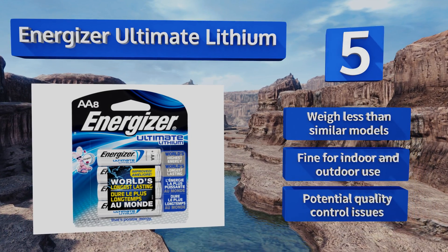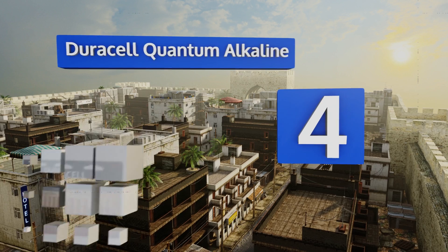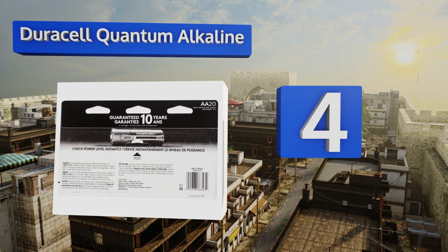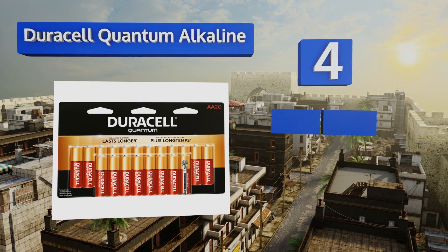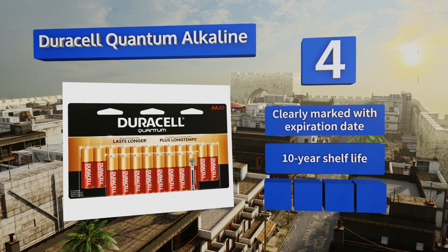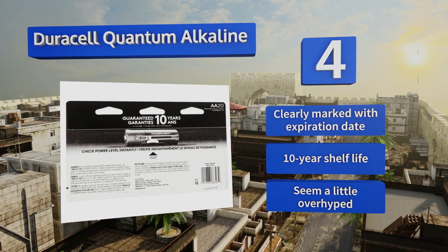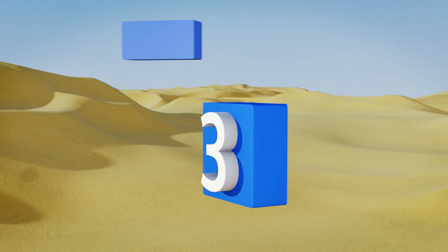Halfway up our list at number four, this 20-count package of Duracell Quantum Alkalines is on the more expensive side, but each battery inside has more active material than many competitors as well as Power Check, which lets you quickly and easily see how much juice is left. They're clearly marked with their expiration date and offer a 10-year shelf life. However, they seem a little overhyped.